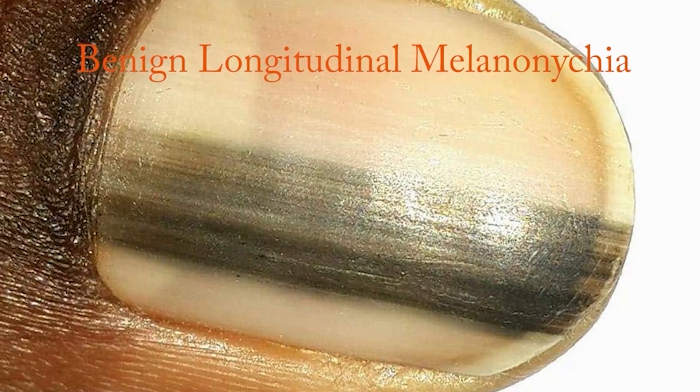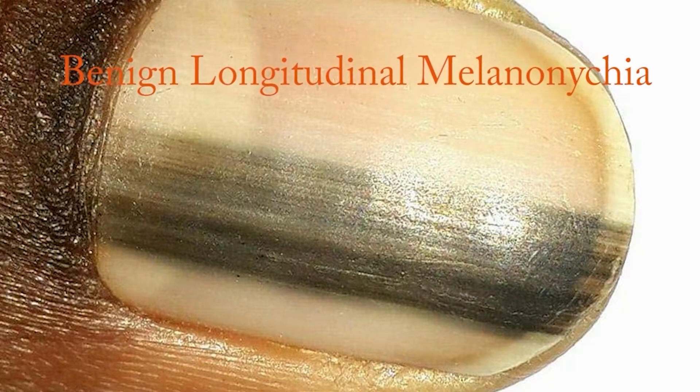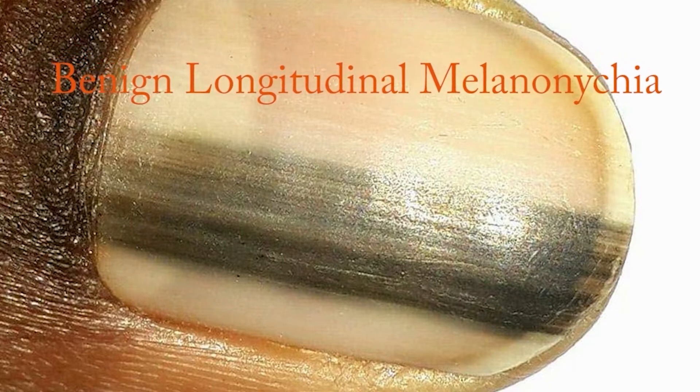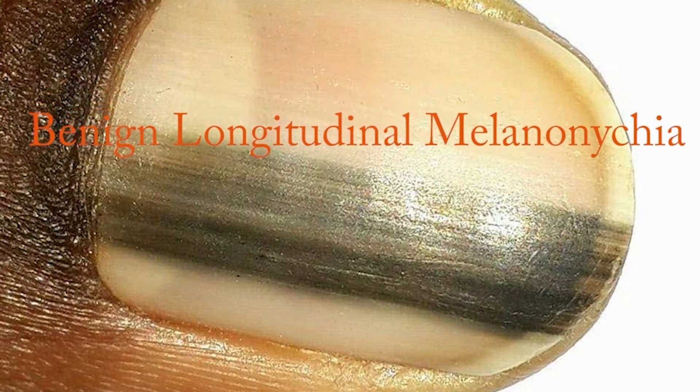Benign longitudinal melanonychia is a brown or black discoloration of a nail. It's due to activation of melanocytes in the nail matrix, which is benign — no treatment needed. However, we have to differentiate this from cancer.